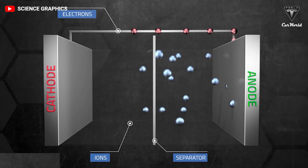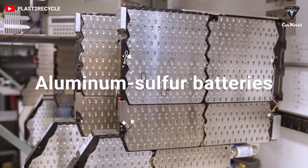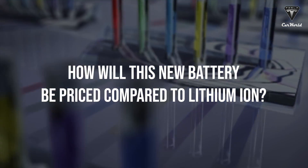Sadoway says they have already brought that melting point down to 65 degrees and can see ways to get to room temperature operation. But how will this new battery be priced compared to lithium-ion?